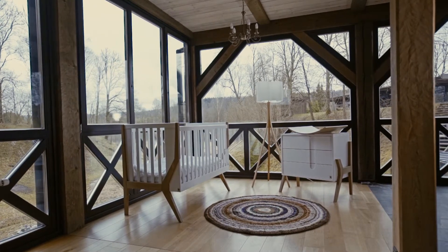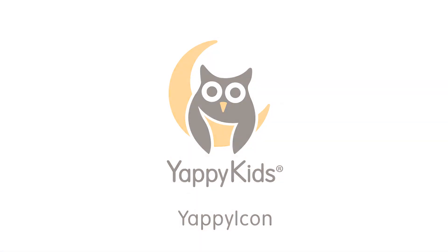Yappy Icon. Made in Latvia in cooperation with TL Design.